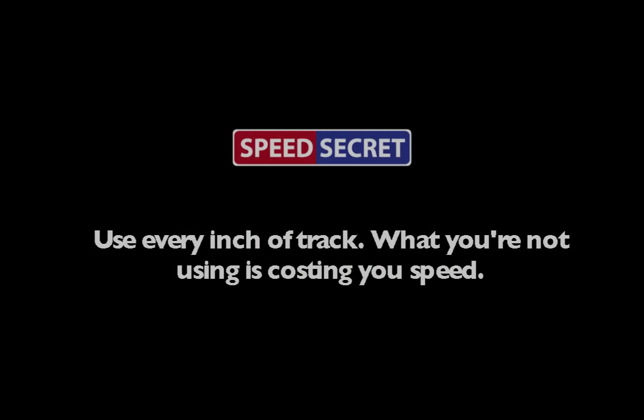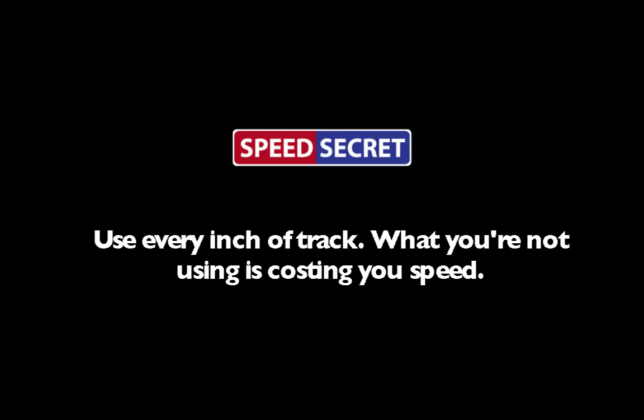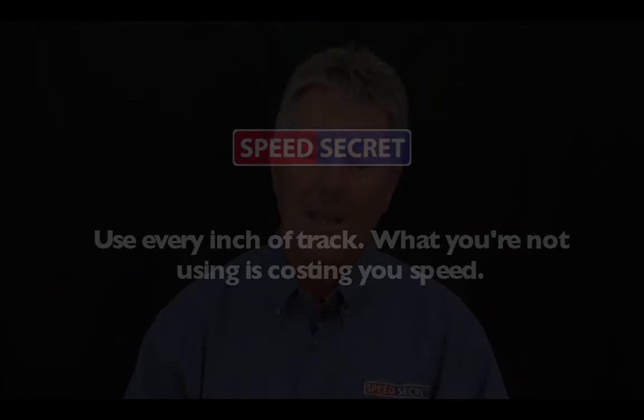The takeaway here is: use every inch of track. When I say every inch, I'm talking about every inch of usable track — and sometimes that includes the curbing on the exit. Some curbing upsets the car and that's not usable, but if the curbing is usable, then use it. You paid for the track, use it all. Use all the track that's available to you and usable.